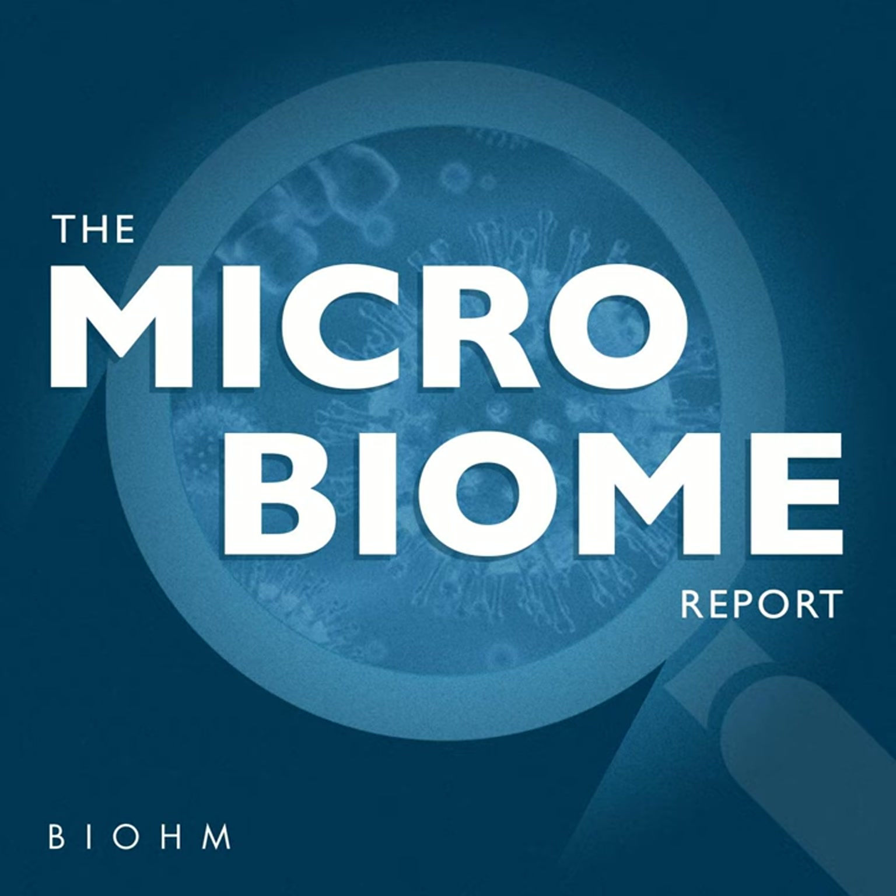I'll start with deodorant because I think that this one is actually the most interesting to me personally. Deodorant is so fascinating because our sweat in and of itself is not really what smells. In most cases, it's when sweat interacts with certain types of bacteria that are in that area that it generates the odor that we associate with body odor.